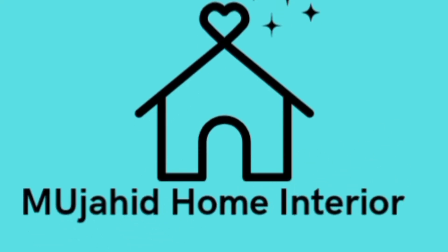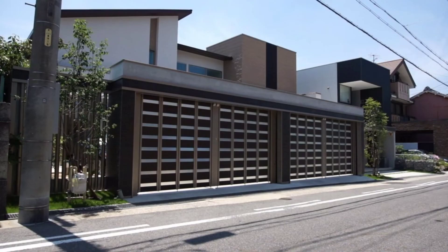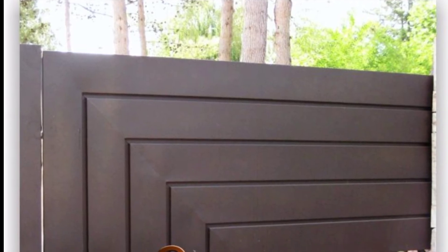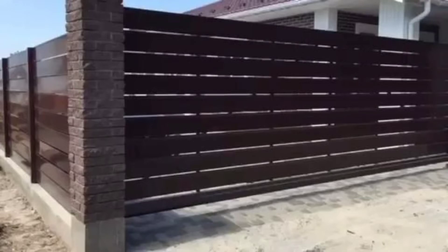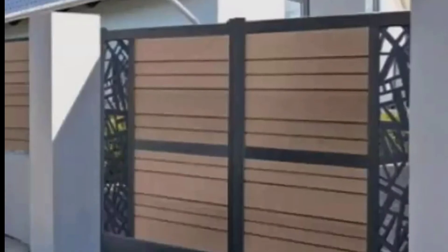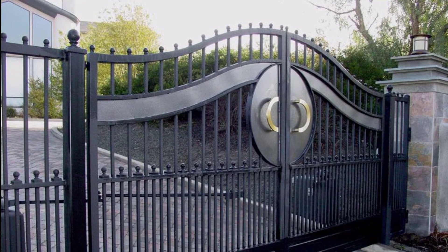Hi, welcome to Mujahid Home Interior. Hope everything is fine and your days are going well. If you have an extra wide entrance point to your property, then a swing gate may not be a suitable fit. Instead, try innovating with sliding gates. Unlike regular sliders, this model works in a telescopic manner where a number of small sliding panels move one after the other.